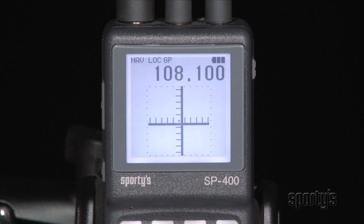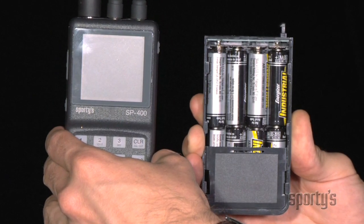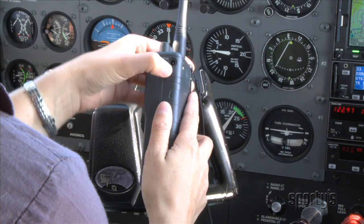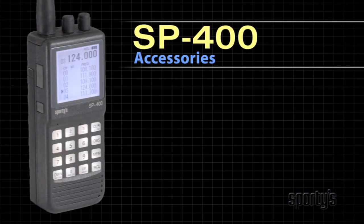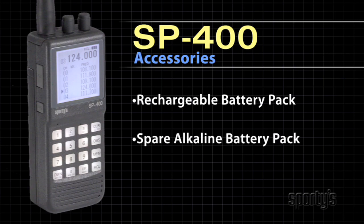Like all Sporty's radios, the SP400 has excellent battery life. It uses regular alkaline batteries, so you don't have to worry about a discharged battery in an emergency. You can even quick-change to a new battery pack in just three seconds.